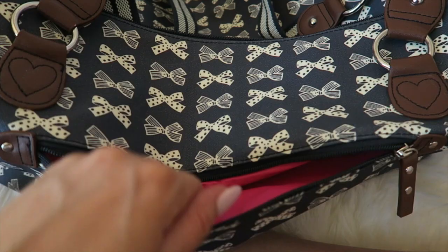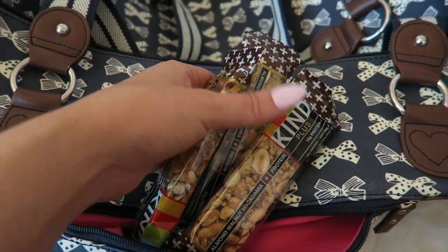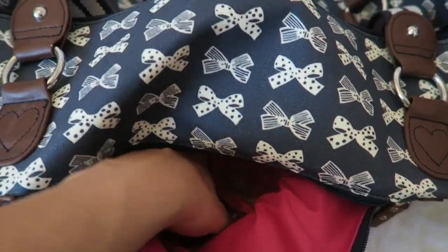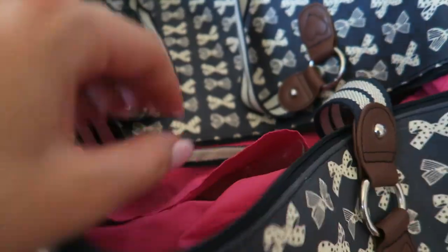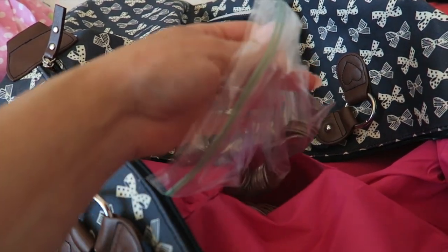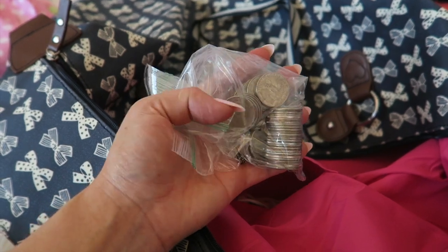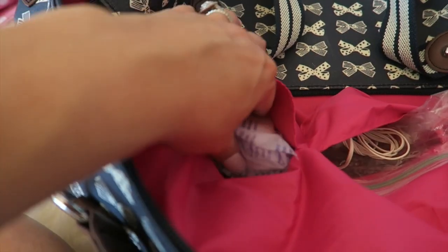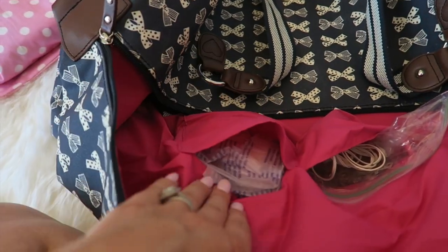In the front pocket I have enough prenatals and DHA to get me through a couple of days. Three Kind bars because I heard that sometimes you get really hungry and there's no food available. I also read to pack sugar-free hard candy because your mouth gets dry during labor. On the inside pouches I have a bag with quarters for vending machines — a friend told me that was a good idea because Nick or anyone visiting might get hungry. I also put in my headphones. This pouch is full of Lansinoh breast pads for nipple leakage.